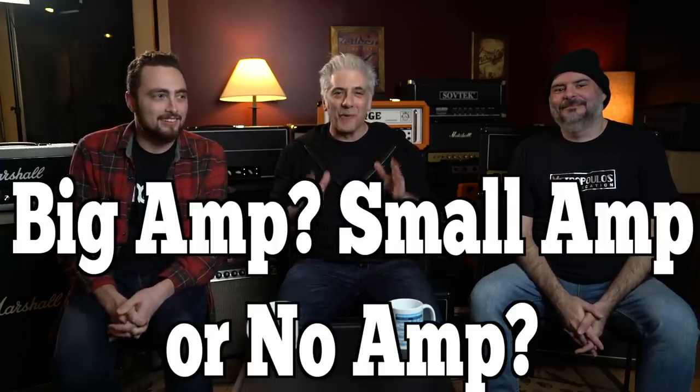Hey everybody, I'm Rick Beato, Rhett Shull, Dave Onorato. Today's video is entitled Big Amp, Small Amp, or No Amp?